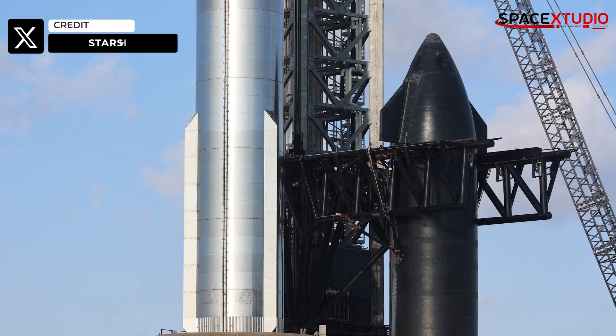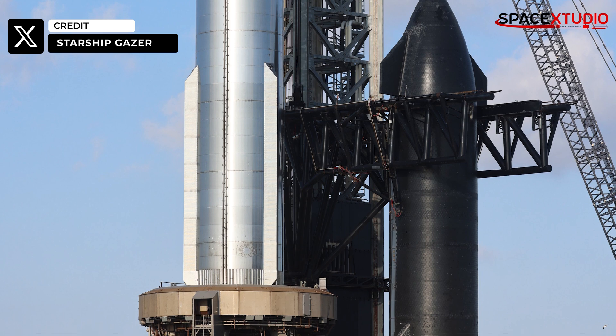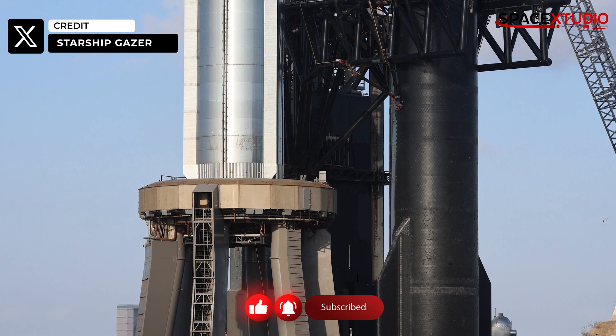According to Kathy Looters, SpaceX's general manager at Starbase, the company is working closely with the FAA to obtain the license. She said S25 has been destacked for FTS installation and final checks on the vehicle, but I think not just yet, because FTS installation will happen once they secure the FAA license, which is expected in the next few weeks.